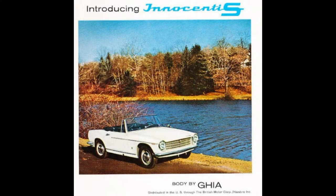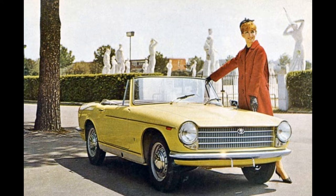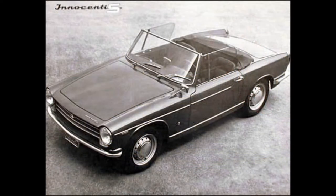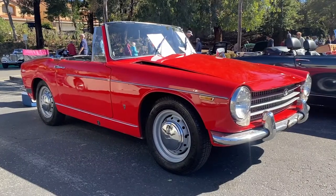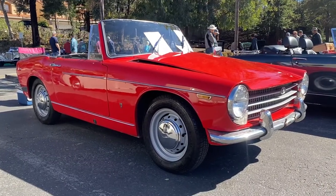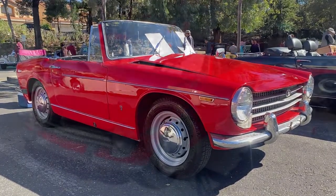The car we're going to look at today is called the Innocenti. Body by Ghia, designed by the famous Tom Ghiarda, who did a lot of Ferraris and a lot of work for Ghia. It's based on a frog-eyed Sprite that was introduced in 1958. Innocenti re-bodied these cars, upgraded the interiors, and did some other upgrades — they had disc brakes. Really interesting car.